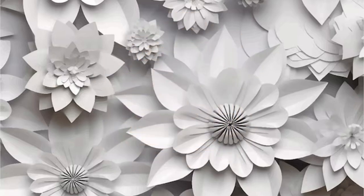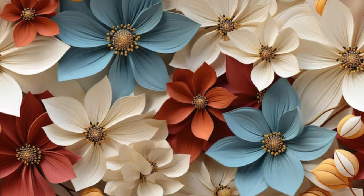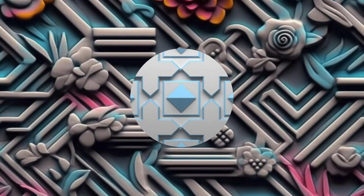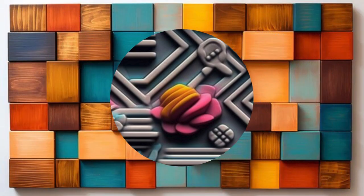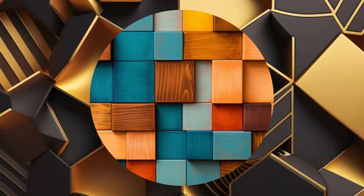Whether you prefer a modern and abstract ambience or a more classic and timeless allure, our 3D wallpaper designs cater to every taste and style. Crafted with precision and attention to detail, these wallpapers not only add a touch of sophistication, but also serve as a dynamic focal point for any room. Imbue your living spaces with a sense of wonder and artistry, as our 3D wallpapers seamlessly blend innovation and aesthetics, transforming your walls into a canvas of visual delight.